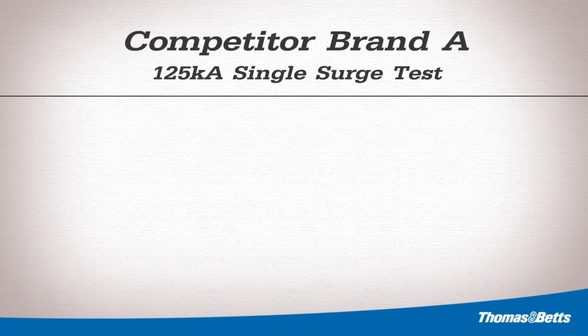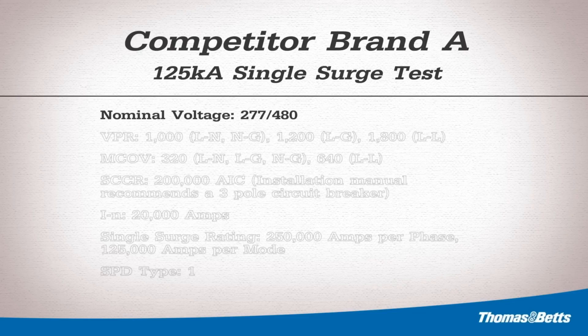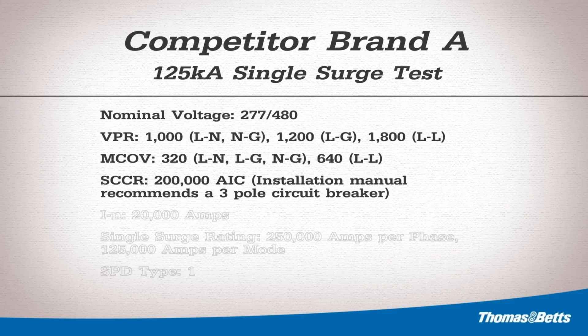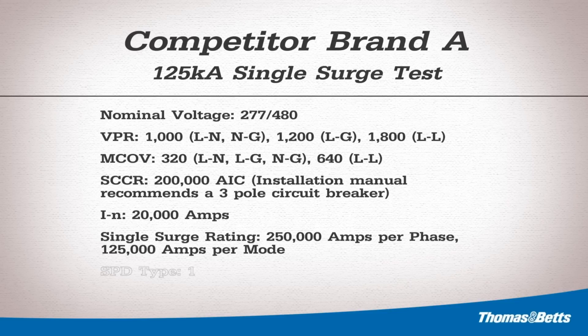Brand A's marketed values include the nominal operating voltage, UL1449 3rd edition voltage protective ratings, maximum continuous operating voltages, short circuit current rating, nominal discharge surge current, single surge rating per phase and per mode, and SPD type as defined by UL1449 3rd edition.